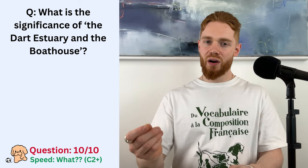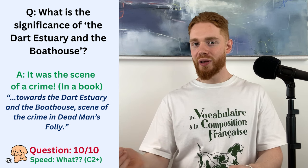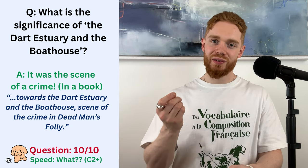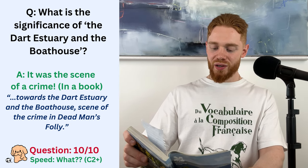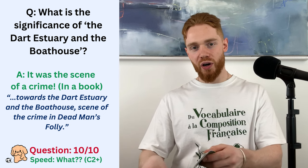Right, so the significance of the Dart Estuary and the Boathouse is that it was the scene of the crime in Dead Man's Folly, which is a very famous Agatha Christie novel. So, the informal woodland garden drifts down the hillside towards the Dart Estuary and the Boathouse. Scene of the crime in Dead Man's Folly. So, I guess Agatha Christie would come to this lovely place in the 1950s and would write some of her best work there, which is nice, of course.